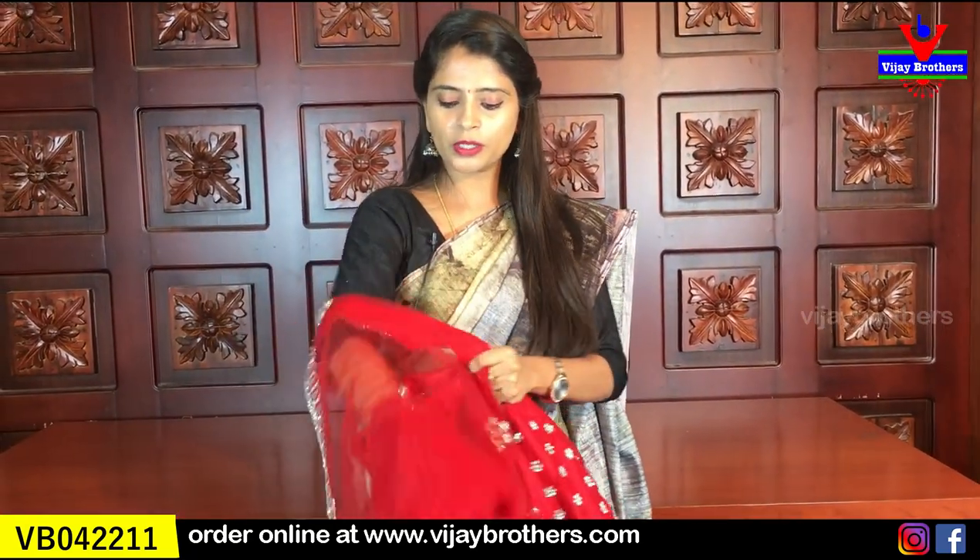The top is small with beautiful motifs. You can open the top — both sides have lace.